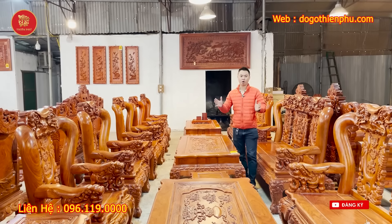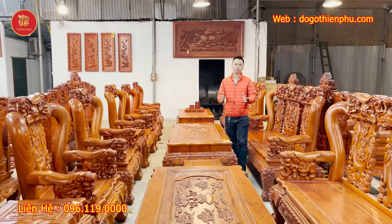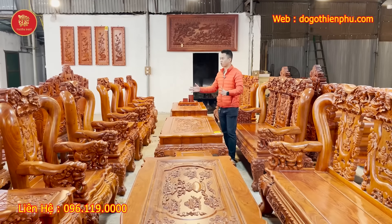Vâng, xin chào tất cả các bác! Ngày hôm nay cơ sở nhà em sẽ có một ưu đãi vô cùng đặc biệt cho những khách hàng yêu thích các mẫu bộ hàng siêu đỉnh cao của cơ sở nhà em.